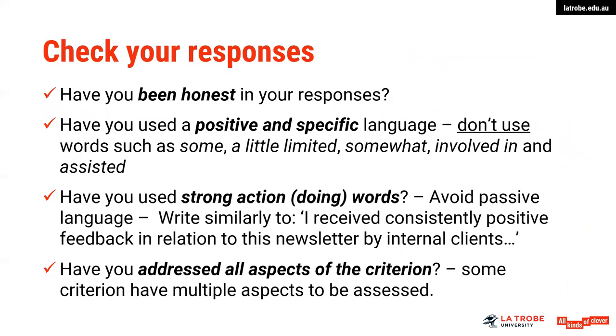In checking your responses: have you been honest? Have you used positive and specific language? Words such as 'some,' 'a little,' 'limited,' 'I would do,' or 'somewhat' can dilute and weaken your response. Have you used strong action or doing words, avoiding passive language? For example: 'I receive consistently positive feedback in relation to this newsletter.' Also, have you addressed all aspects of that particular criteria point? Some criteria points have multiple things they are trying to assess — there might be a question loaded with both problem solving and team skills together, so go back and check that you're not just focusing on one aspect.